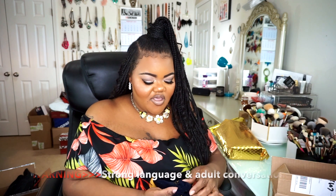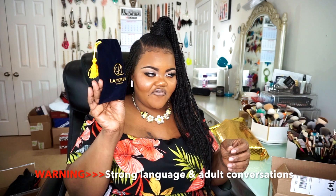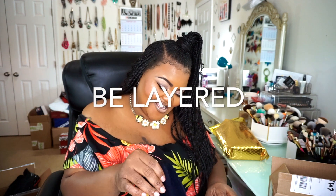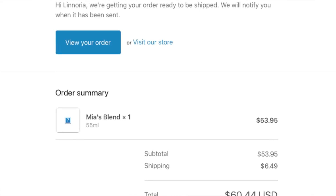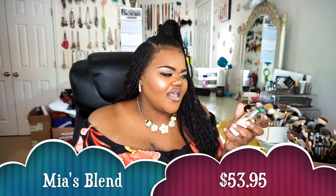The next thing we got in is coming in from Be Layered Fragrances. I love this little bag — it's kind of Crown Royal-ish, not gonna lie. I like the fact that they have these little wooden caps, that is so cute. I did go ahead and get the scent in Mia's Blend.